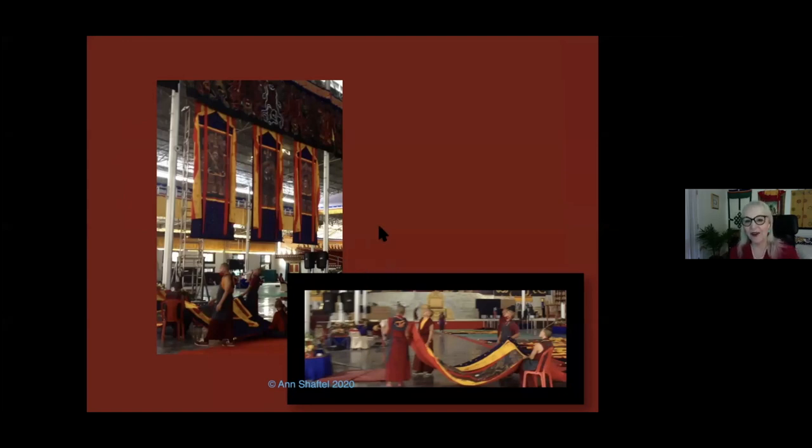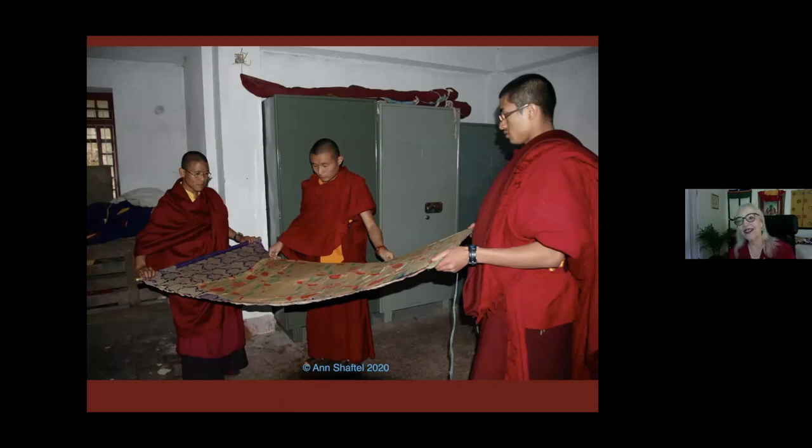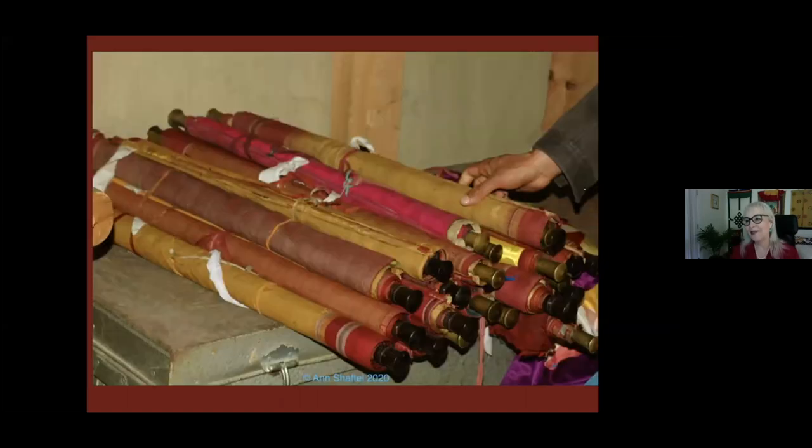This is a Gar — originally teachers traveled in Gar form through the mountains, and now you have Gars, which are Dharma meetings. The monks are still traveling with their Tankas and rolling them up the same way. I said, where are your yaks? You could travel them flat and there'd be a lot less damage. In our workshops in monasteries, we work with monks and nuns about safer rolling, because rolling and rolled storage is the primary cause of damage to Tankas.